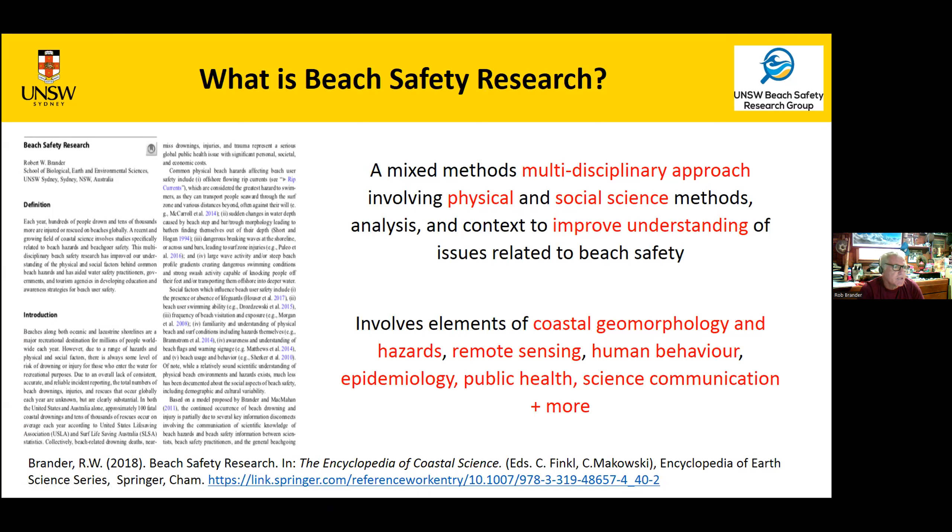If you want a definition of beach safety research, I wrote this for the Encyclopedia of Coastal Science a few years ago. I asked Charlie Finkel if I could put in a mini chapter because there was a lot happening and I wanted it officially recognized. It's really a mixed-methods, multidisciplinary approach involving both physical and social science methods, with the overriding goal of improving understanding of anything related to beach safety. It spans coastal geomorphology, physical coastal hazards, coastal science, coastal engineering, remote sensing, human behavior, epidemiology, public health, and science communication.